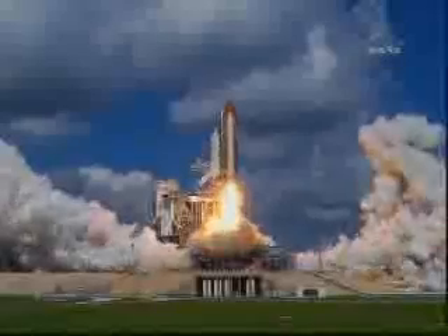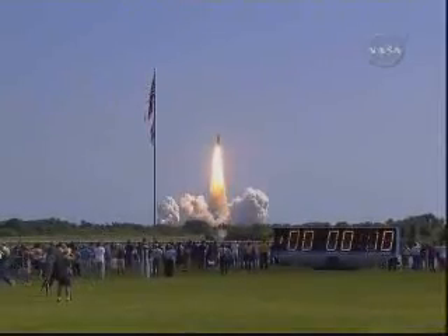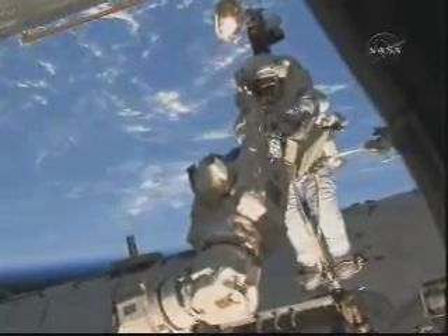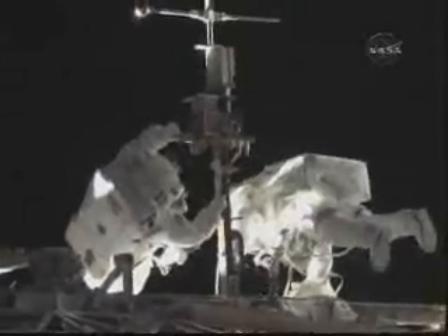When Discovery launches on NASA's 33rd mission to the ISS, the seven-member crew of STS-131 will begin a 13-day mission to resupply the space station. Packed inside the Leonardo multipurpose logistics module in Discovery's payload bay are experiment racks for better exercise and in-depth Earth observations. The shuttle crew will perform three spacewalks to replace an ammonia tank assembly and a rate gyro assembly on the ISS, and to conduct other maintenance work.